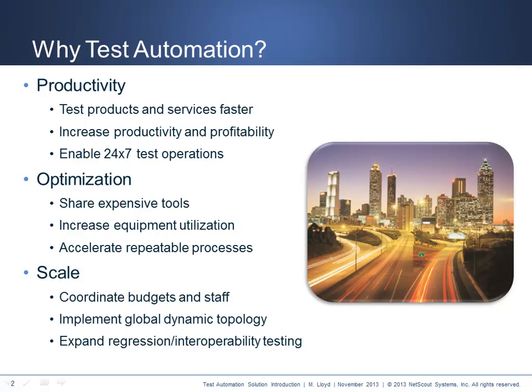Automation always takes extra work up front to obtain the benefits for the long term. The right test automation solutions need to enable significant improvement in productivity, optimization, and scale in order to justify the effort. Test automation productivity benefits enable the organization to test products, services, or applications faster. An effective test automation solution should decrease the time to test and help get new products to market faster.